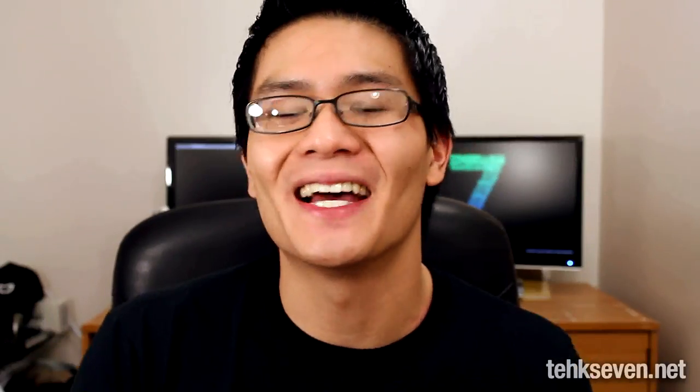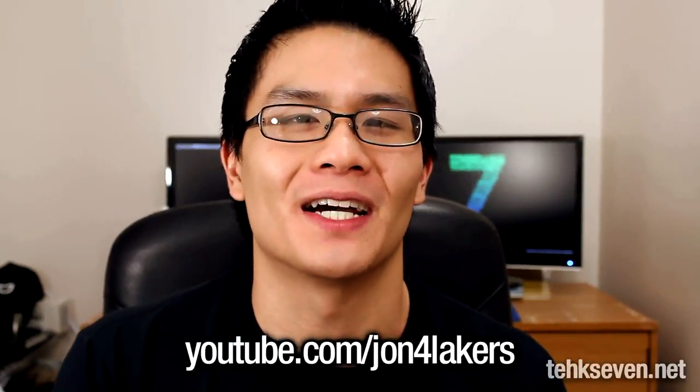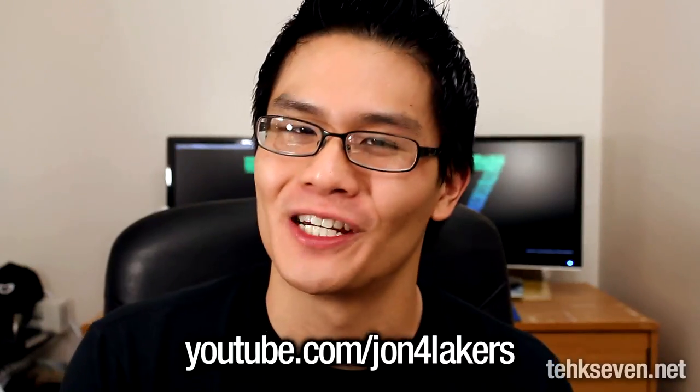For both of those videos and tons more tech-related stuff, make sure you check out John Rettinger here from Techno Buffalo's YouTube channel.